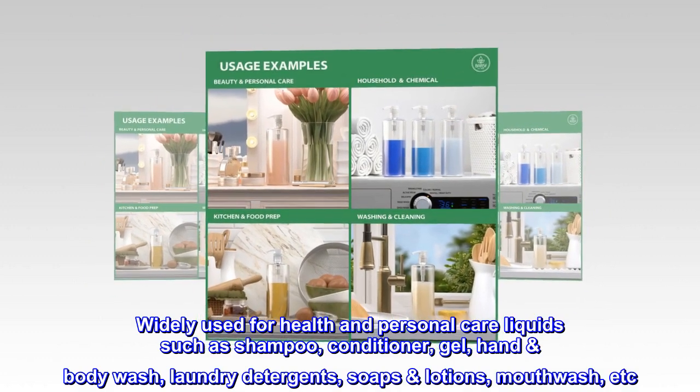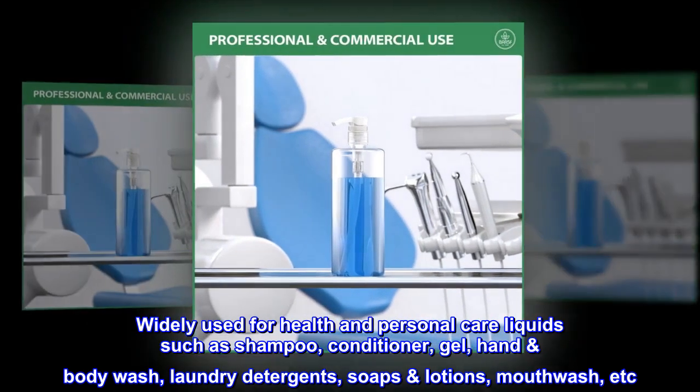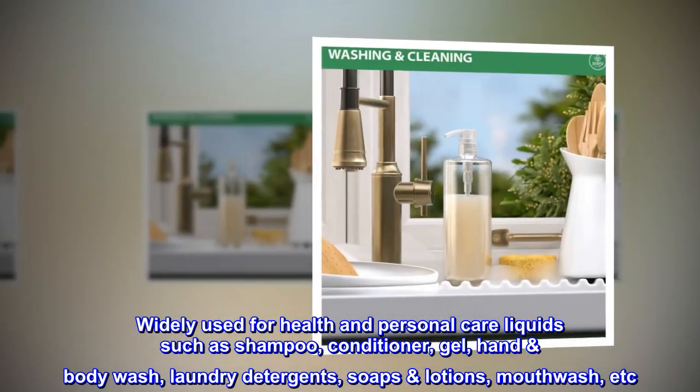Widely used for health and personal care liquids such as shampoo, conditioner, gel, hand-body wash, laundry detergents, soaps, lotions, mouthwash, etc.